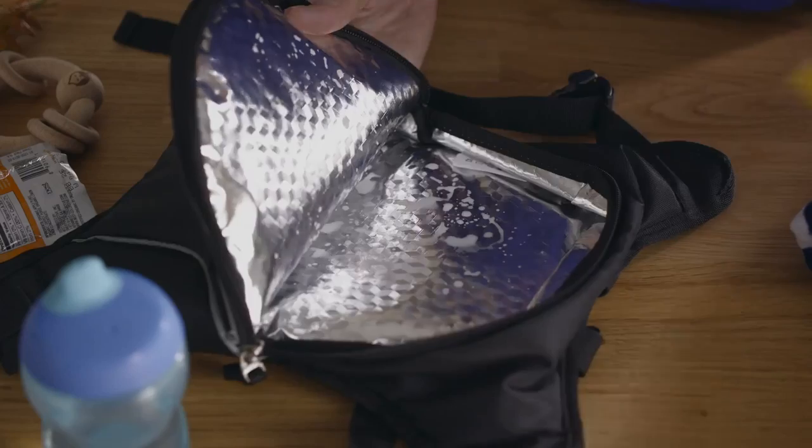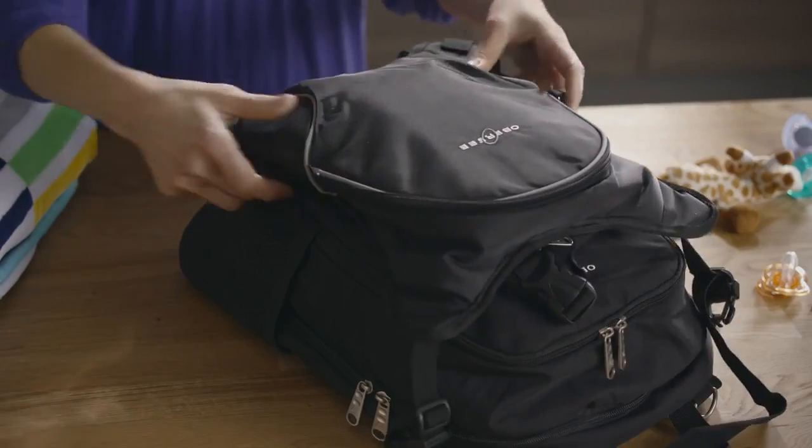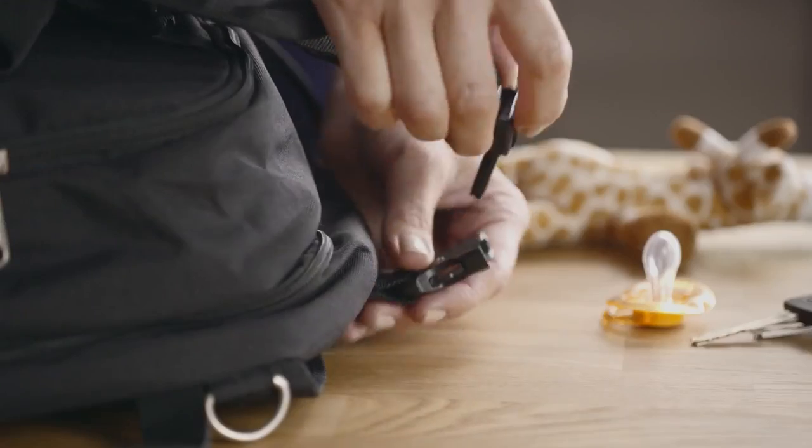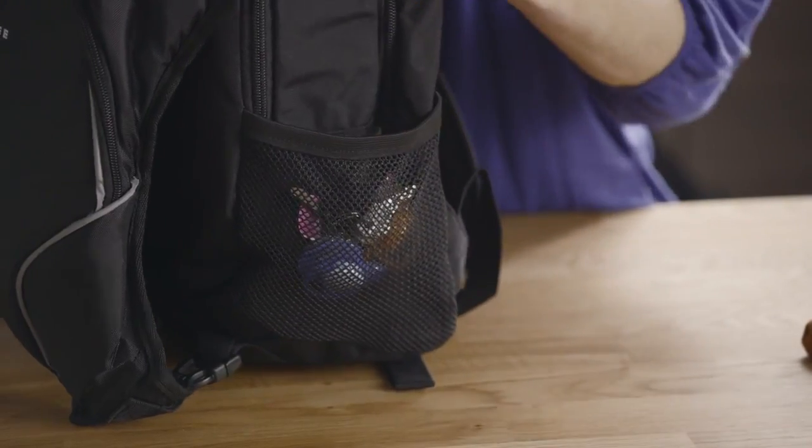Most coolers include insulated lining and freezable gel packs, and a leak-proof liner keeps messes at bay. Attach your cooler pack to diaper bags or strollers, and convenient pockets are perfect for stowing your essentials.